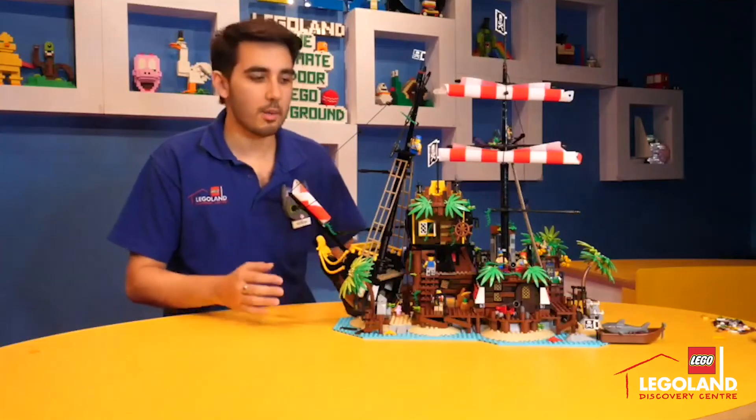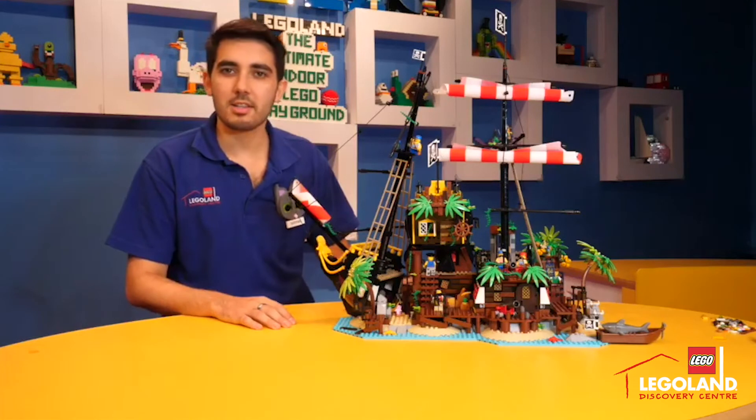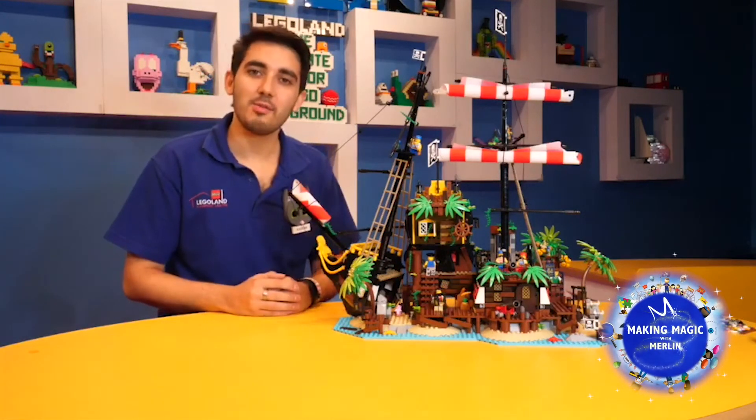So there it is guys, overall an amazing set. Really impressed with what the guys at Lego Ideas have managed to come up with. It's available from our retail store right now. Happy building guys!